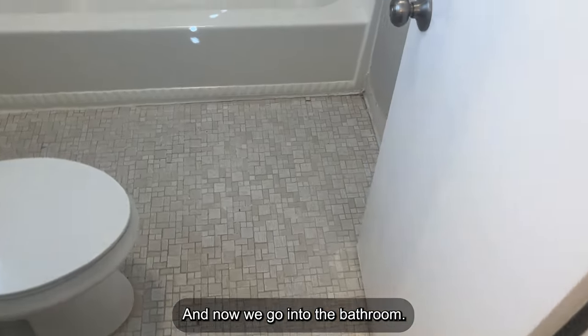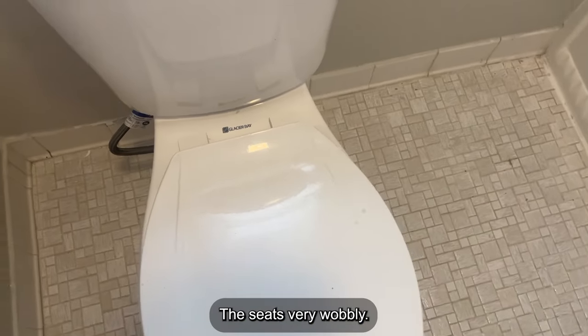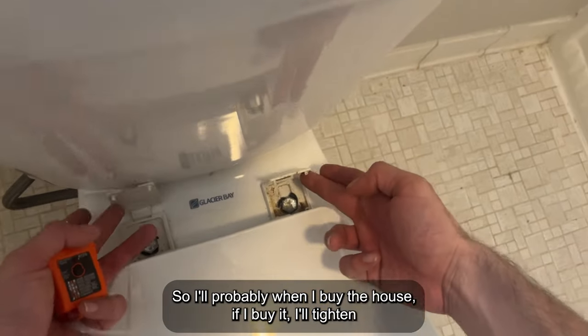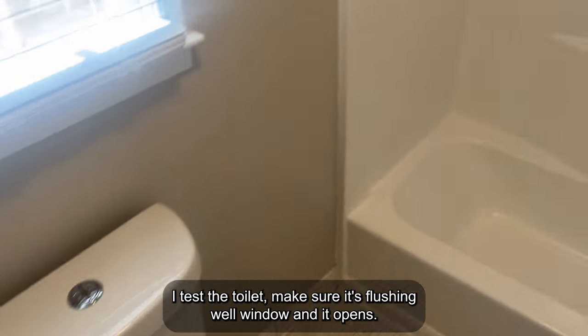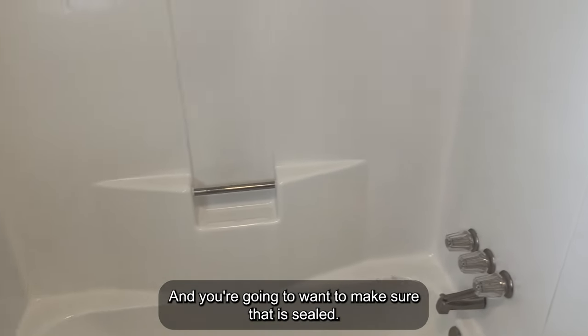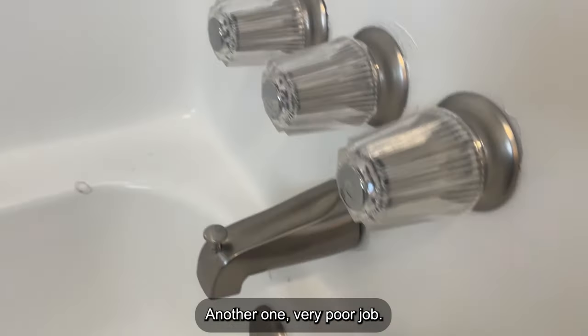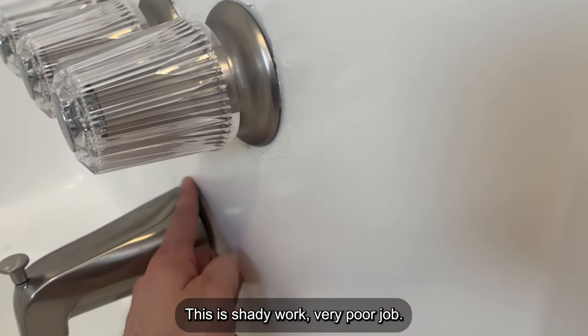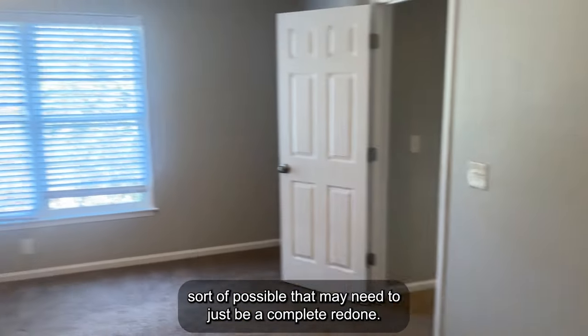Now into the second bathroom. Same thing — look at the toilet, make sure it's not wobbly. Looks good. The seat is very wobbly — I'll tighten these nuts when I buy the house. I test the toilet, make sure it's flushing well. Window — make sure it opens well. For these prefabricated tubs, make sure there's no access where water can sneak through and make sure that it is sealed. Same thing — test all three fixtures, make sure they work. Another very poor caulking job here. That gap will have to be fixed. Caulking has limitations to how big a gap can be addressed — that may need to be a complete redo. And there's our smoke detector.